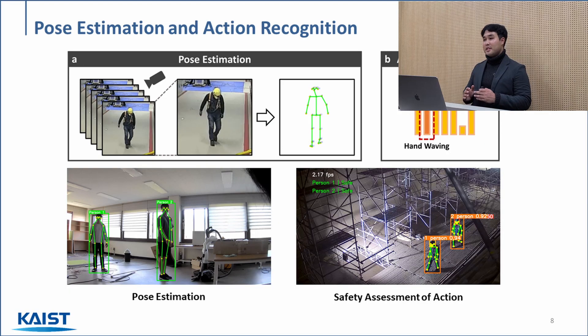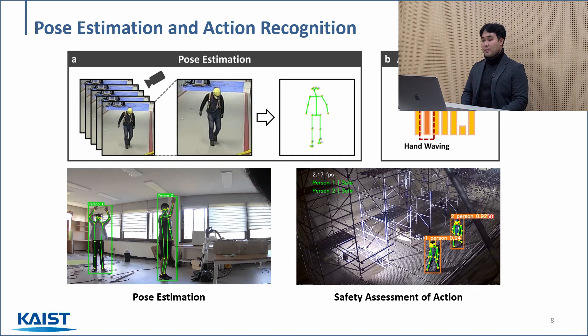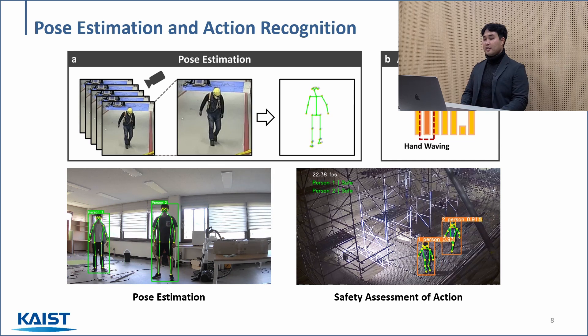Moving on to the realm of kinematic systems, we applied machine learning to develop an image-based pose estimation and action recognition framework. Vision-based pose estimation is considered to be challenging due to noise and obstruction, resulting in less ideal pose estimation results. Here in this work, we developed a method to accurately extract pose estimation from images, as you can see in the left example. Based on this estimation, our algorithm recognizes the action and ultimately assesses how safe a particular action is. This is expected to alleviate potential dangers in the workplace through the usage of surveillance cameras.